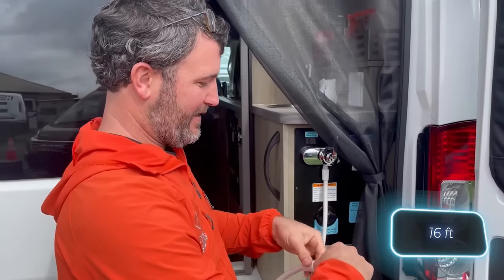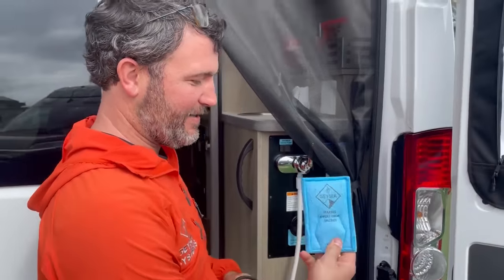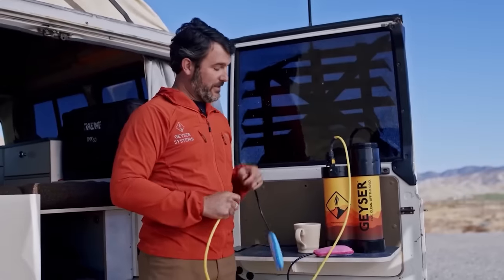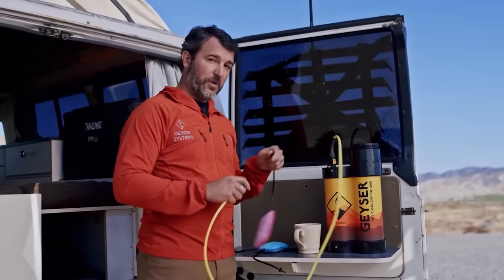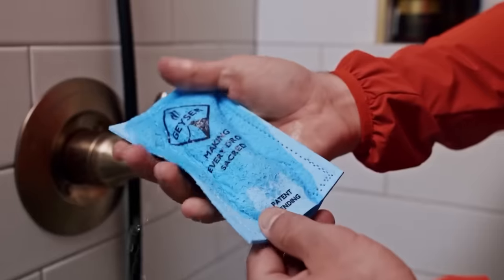Thanks to the five-metre-long wire, Geezer easily connects to 12V power sources. Despite these perks, the full shower only weighs a modest 6.6kg. However, at $320, it might be a bit pricey for some.